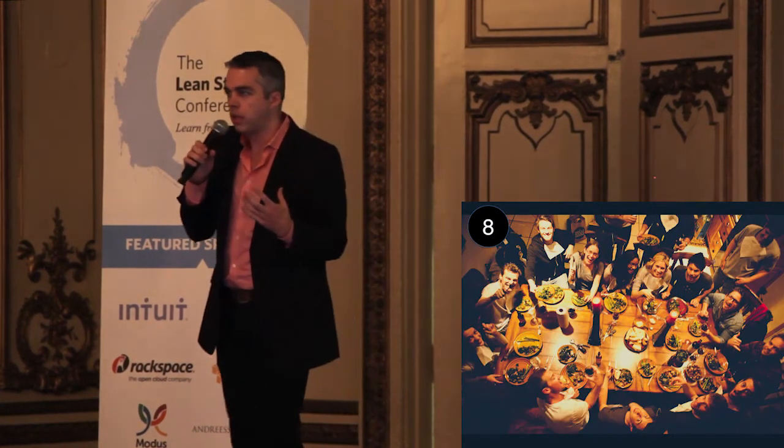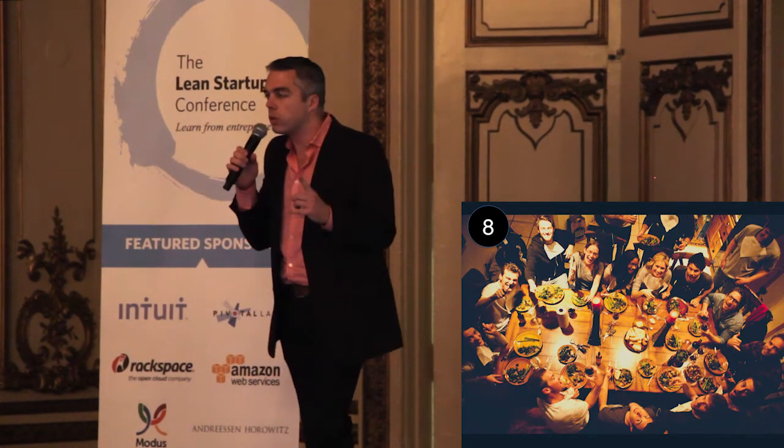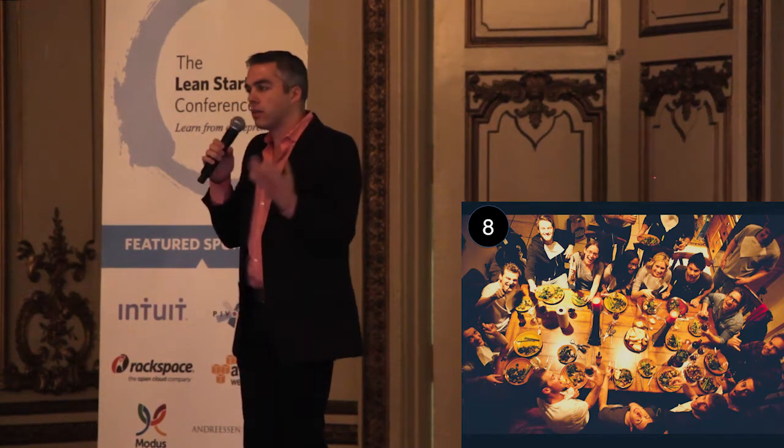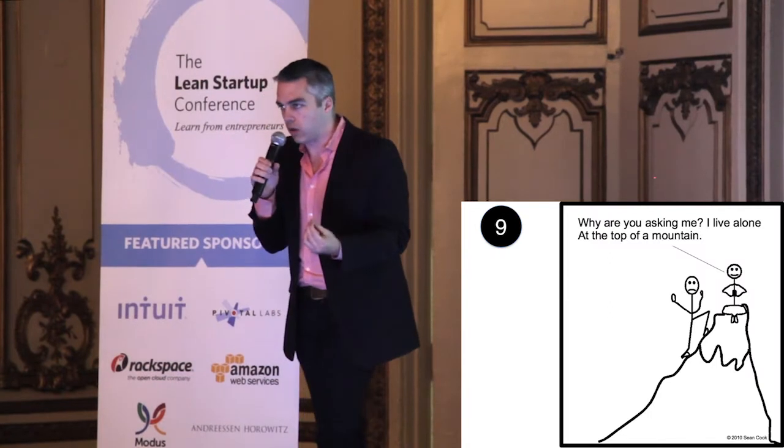Number eight: hold dinner parties. Thornton May had a firm called Cambridge Technology Ventures. His only biz dev act was holding a quarterly breakfast series of CTOs. They talked about their problems, and being the connector — being the one who brought them all together — he got all the business.